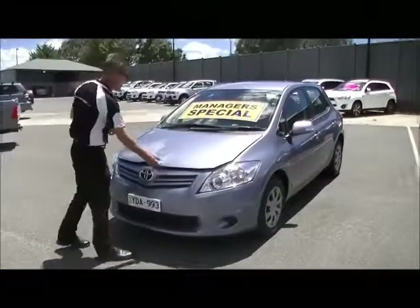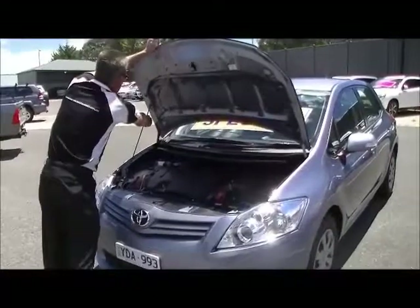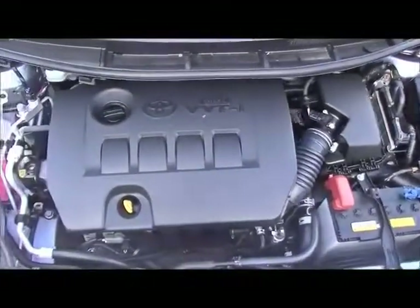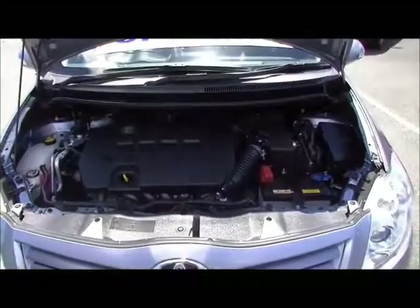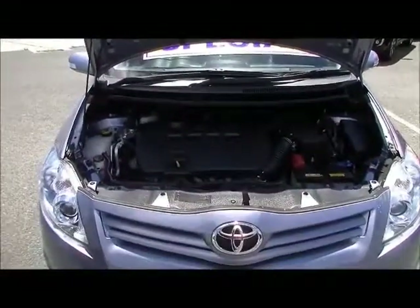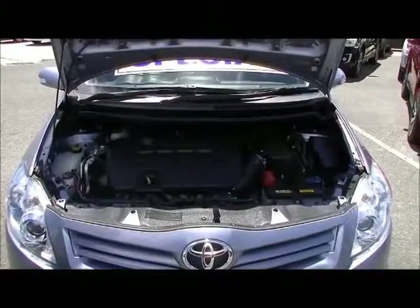Now a little chat about the performance and economy of the Corolla — great little car. It's a 1.8 litre four-cylinder motor, giving you 7.4 litres combined per 100 kilometres. Even though it has a fairly small 55-litre fuel tank, you can still expect in excess of 740 kilometres to a tank of fuel. It also delivers 100 kilowatts of power and 175 Newton metres of torque — a zippy little car around town delivering outstanding fuel economy.